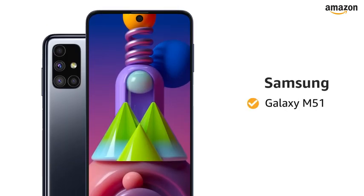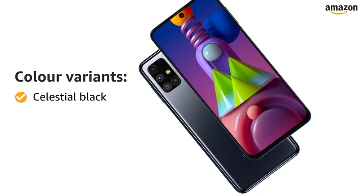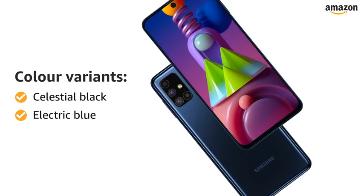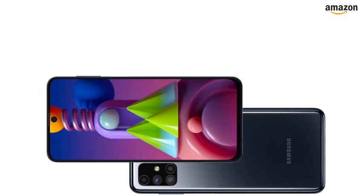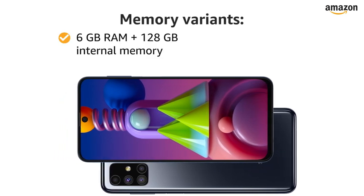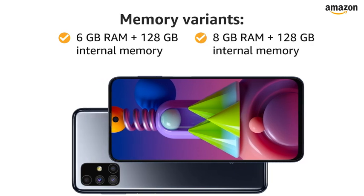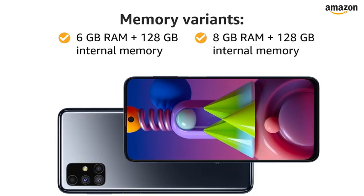Presenting Samsung Galaxy M51. This smartphone is available in celestial black and electric blue color variants. You can choose from two memory variants: 6GB of RAM with 128GB of internal memory, and 8GB of RAM with 128GB of internal memory.